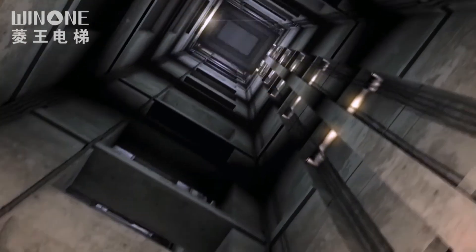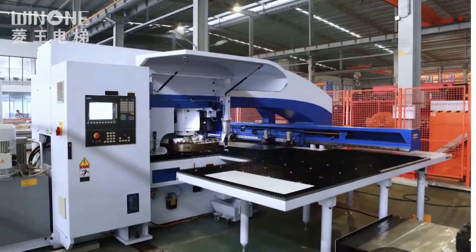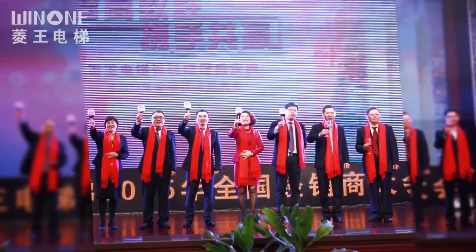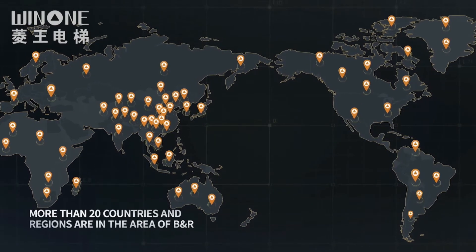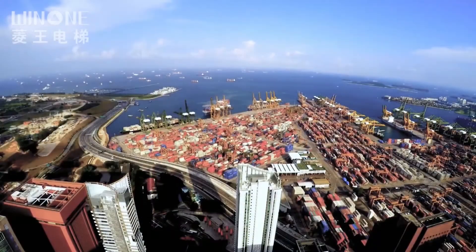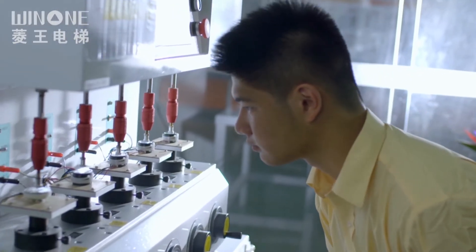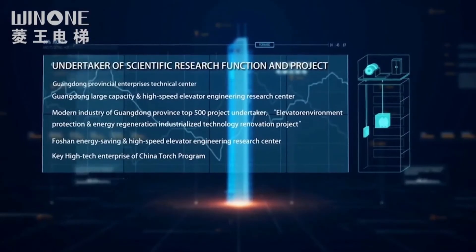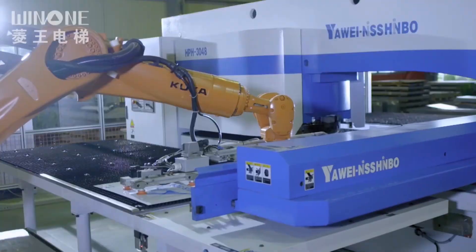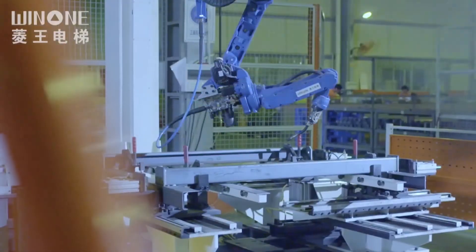Win1 Elevator has a strong design and R&D team and manufacturing capabilities, with three production bases and more than 100 cooperative service providers. Actively responding to the national Belt and Road development strategy, Win1 expands its overseas market — products are exported to more than 60 countries and regions including Southeast Asia, South Asia, West Asia, North Africa, and Central Asia. Products have passed CE certification, CNAS laboratory, and other certifications. The intelligent upgrade of the factory has opened a path through digital transformation, improving production efficiency and ensuring safety and quality.